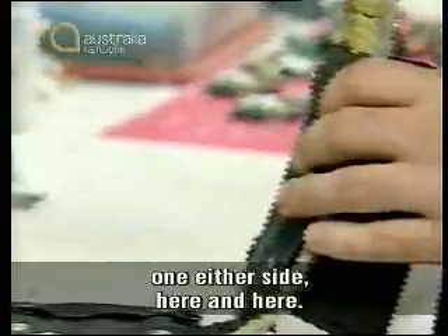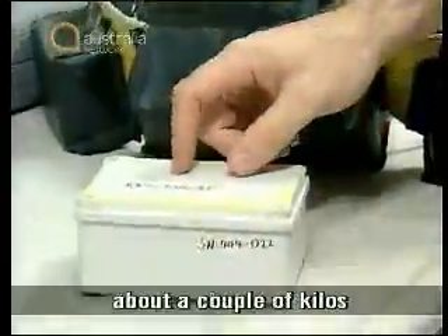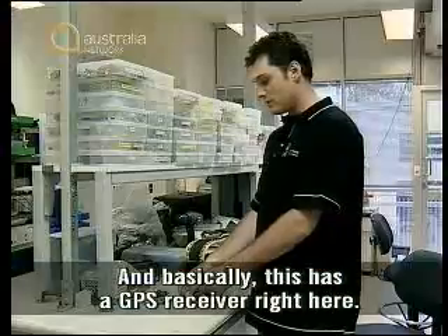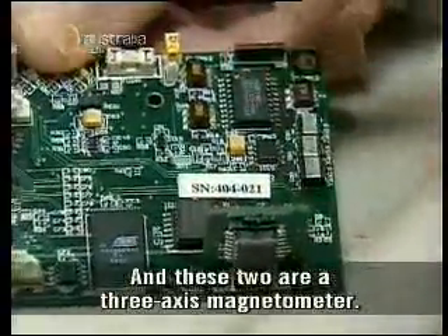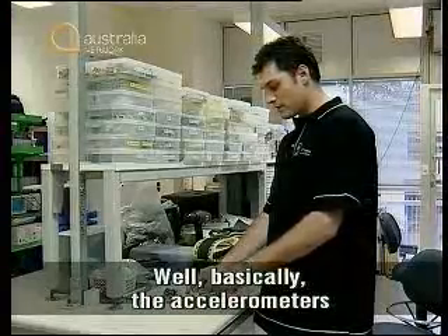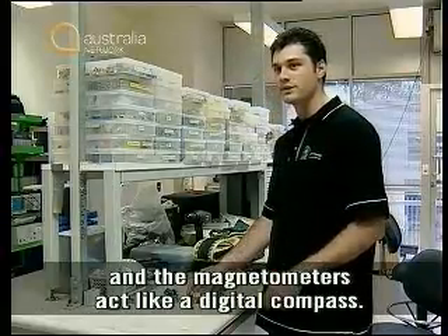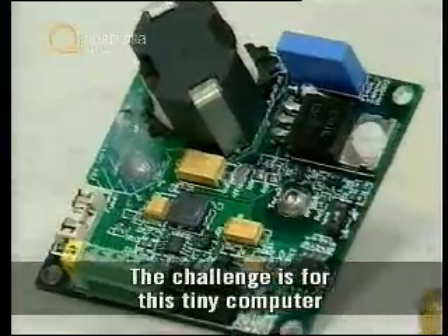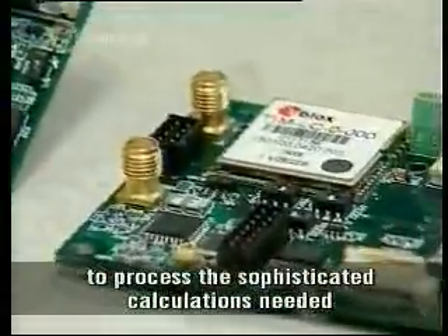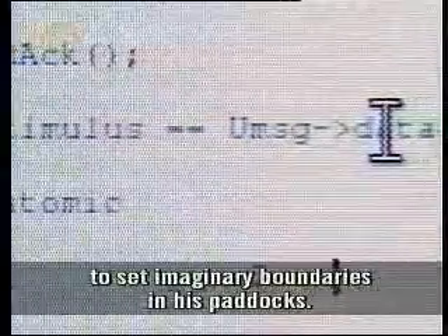You've got two batteries, one on either side, here and here. Down the bottom, you've got the box full of electronics. The whole thing probably weighs about a couple of kilos, and the animal weighs about 300 kilos. This has a GPS receiver right here. These two are a three-axis accelerometer, and these two are a three-axis magnetometer. Basically, the accelerometers tell you where gravity is, and the magnetometers act like a digital compass. And we've got the CPU here, which is the brains of this whole thing.